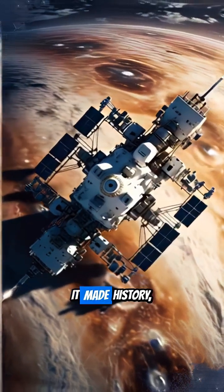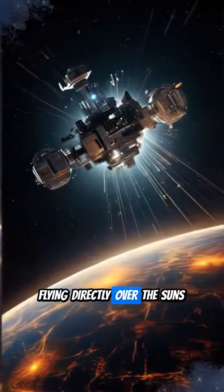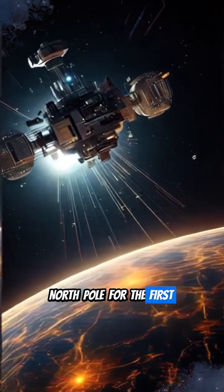In 1994, it made history, flying directly over the Sun's North Pole for the first time.